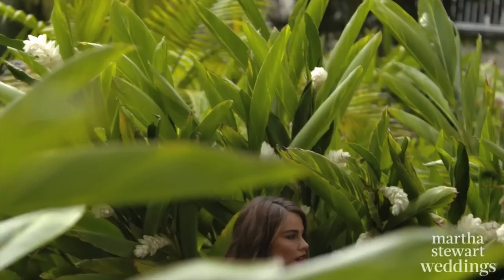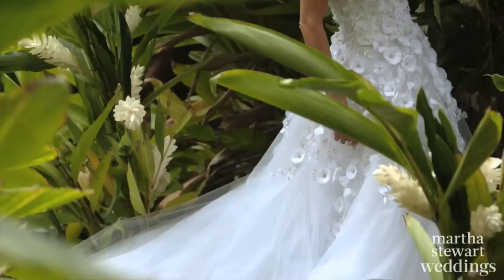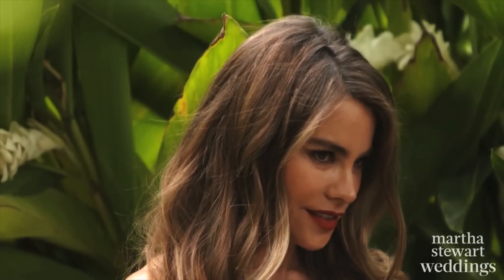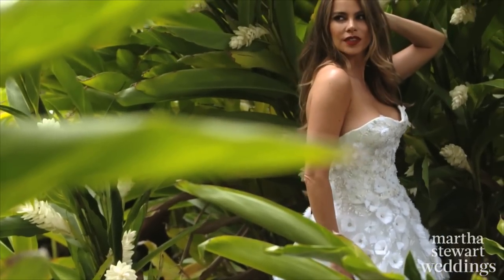For our fall style issue, Martha Stewart Weddings shot on location with bride-to-be cover girl Sofia Vergara, who is wearing a stunning strapless gown by Marquesa with a bold red lip. The mixing of the red lipstick with the white dress is something special, because the traditional color for a bride is white, and when you have that pop of color on the mouth, it really calls your attention.